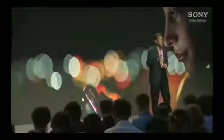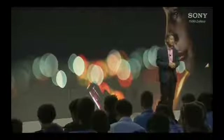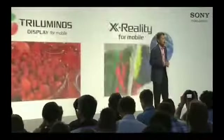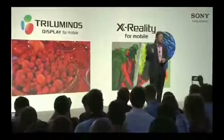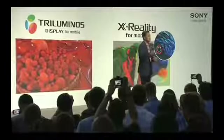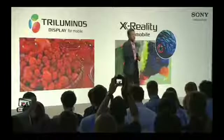The Xperia Z1 offers you the best-in-class imaging and a revolutionary new way to capture and share your memories. But, as you'd expect from Sony, we're also giving you an outstanding screen on which to relive them. The Xperia Z1's 5-inch full high-definition Triluminous display for mobile with X-Reality for mobile picture engine brings you the natural and vivid colors and sharp, detailed viewing experience you expect from a Sony television.